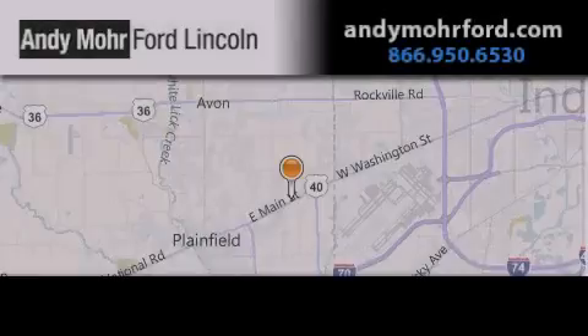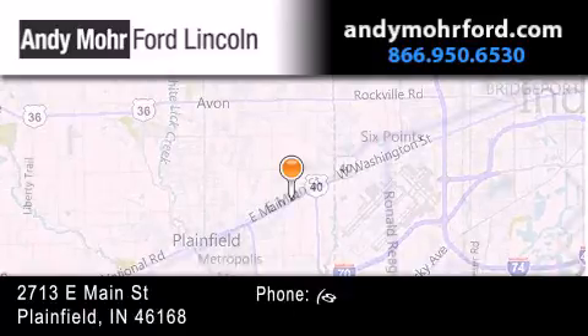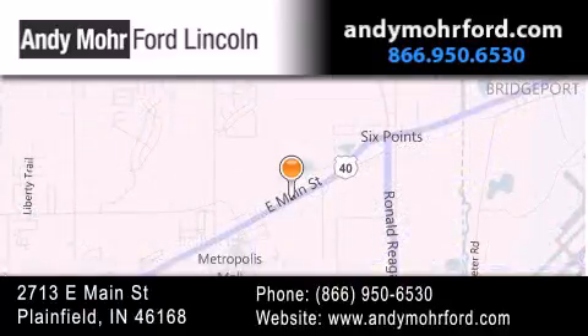Andy Moore Ford Lincoln is the place to find new Ford and Lincoln cars and trucks and pre-owned vehicles in Indianapolis. You can search our new and pre-owned inventory online, get new car pricing, and receive free, no-obligation price quotes. Stop by and visit us today at 2713 East Main Street in Plainfield or see us online at andymoorford.com.